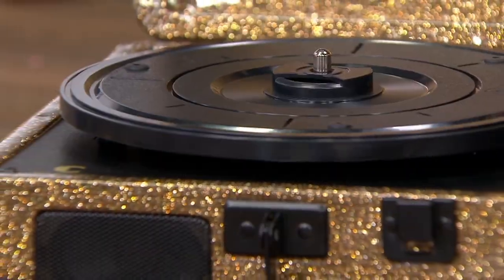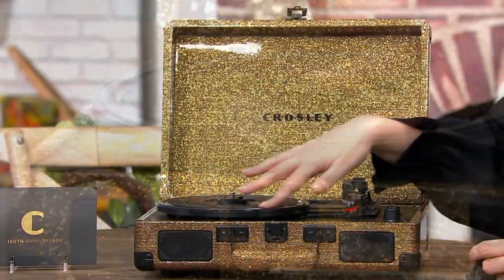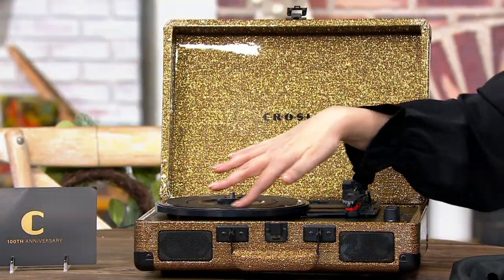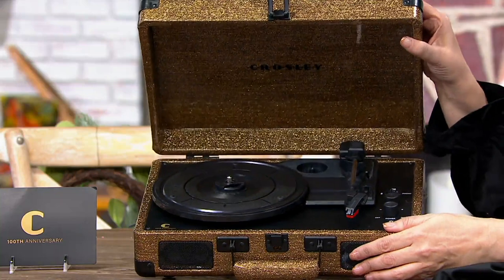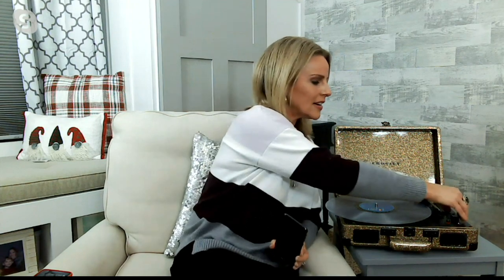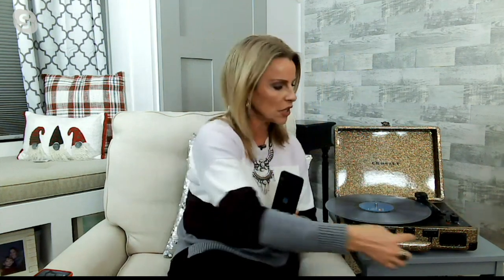I'm actually getting one of these for my 10-year-old niece for the holidays. She doesn't have a cell phone yet and isn't really in the world of electronics, which I love. We can go to the record store every couple of weeks and get her a new record — all the artists are still mostly producing on vinyl. You can get old vinyl or new vinyl. It's a great way to bridge the generational gap, maybe handing down your own records to a daughter, granddaughter, or grandson.